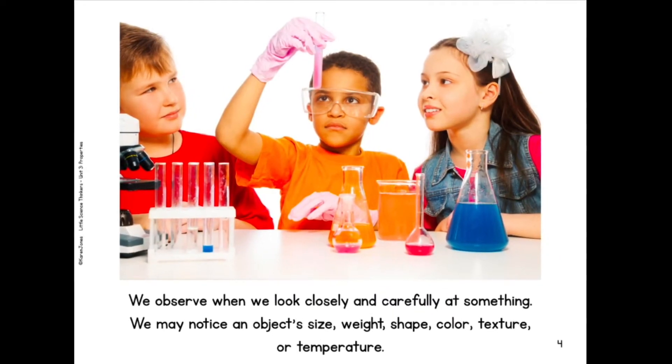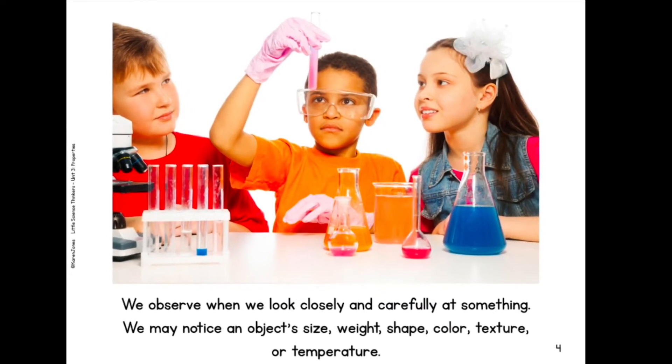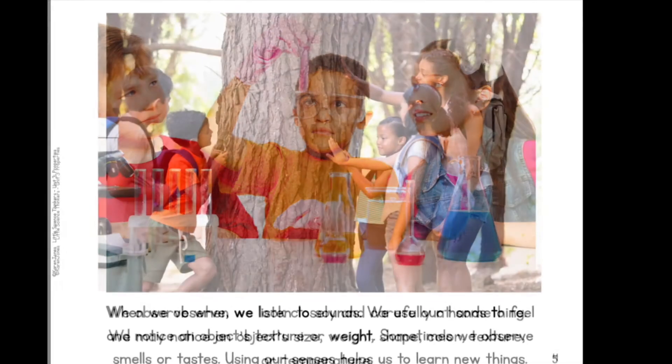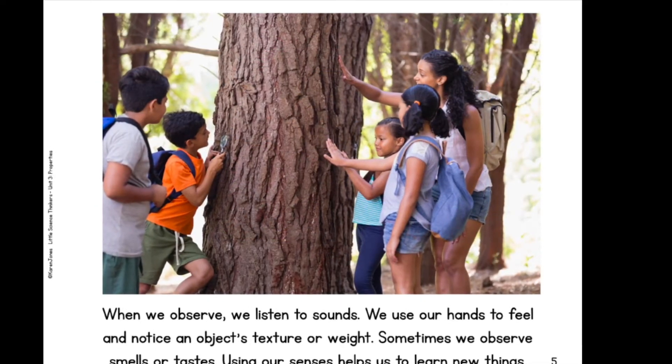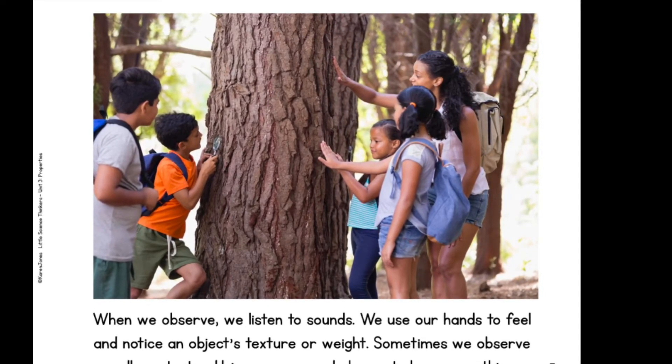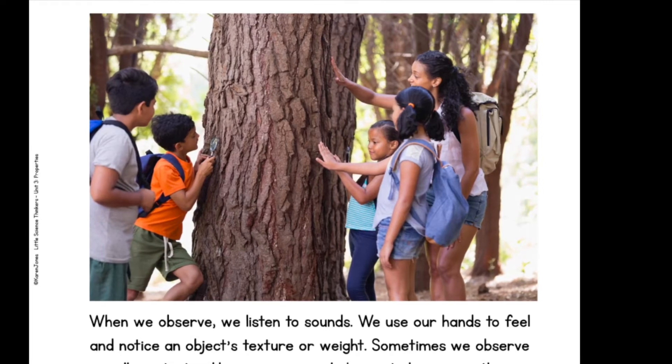We observe when we look closely and carefully at something. We may notice an object's size, weight, shape, color, texture, or temperature. When we observe, we listen to sounds. We use our hands to feel and notice an object's texture or weight. Sometimes we observe smells or tastes. Using our senses helps us learn new things.